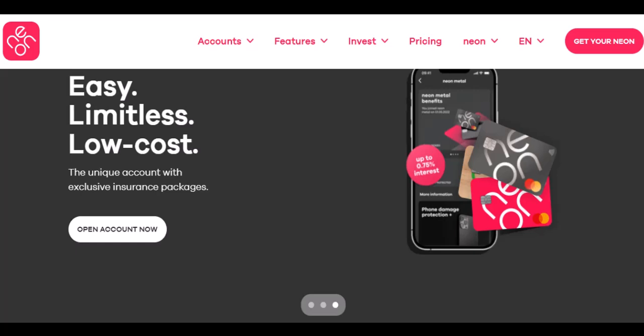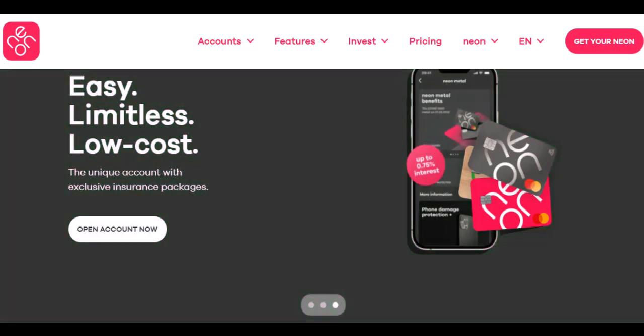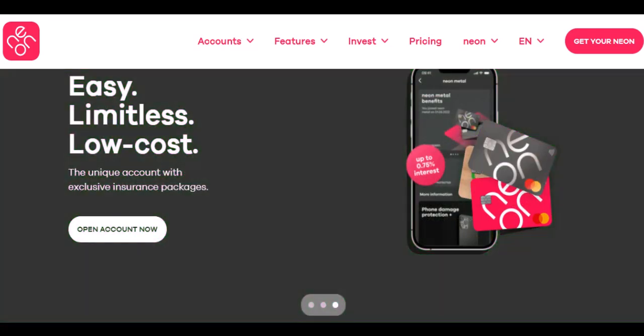Neon Bank — the lowdown. First things first, a quick breakdown on Neon. It's a Brazilian digital bank that offers a mobile app for managing your finances. Think of it as a streamlined alternative to traditional banks, with features like free transfers, bill payments, and yes, ATM withdrawals. But there's always a catch, right?